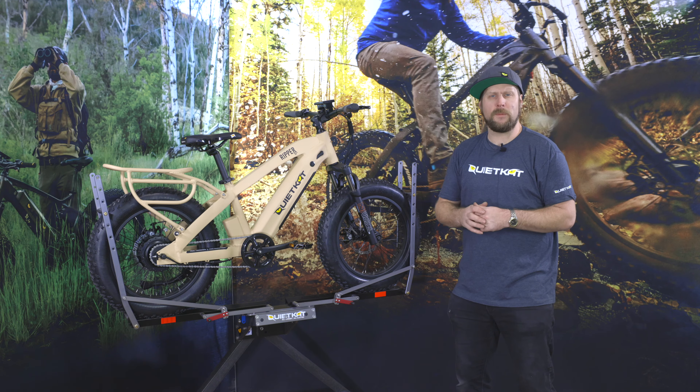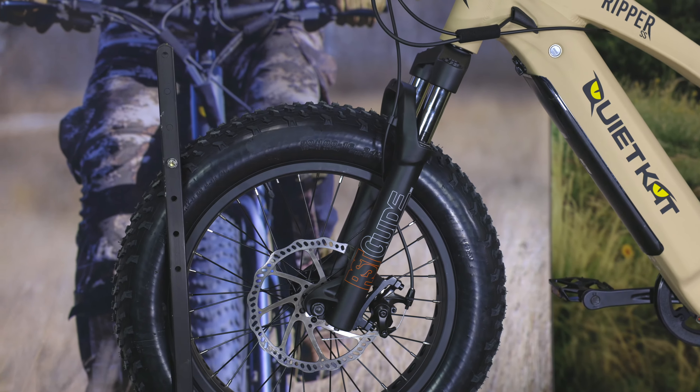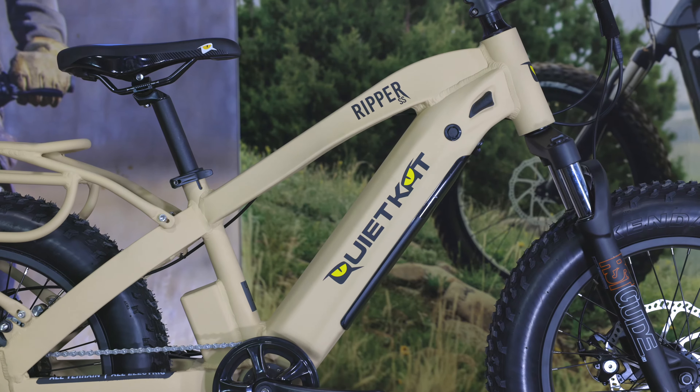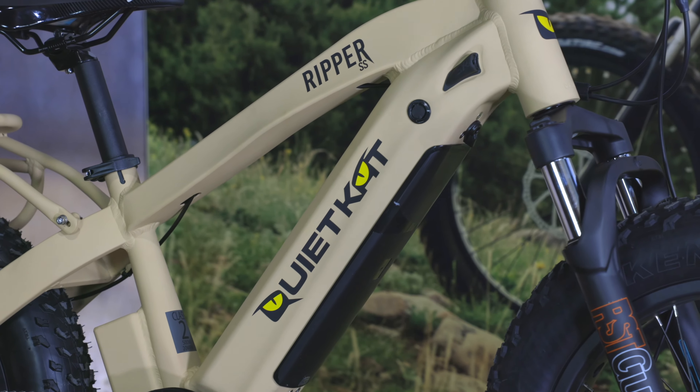The Ripper is built with performance in mind, including a coil suspension fork, two piston mechanical disc brakes, and a nice and easy single speed drivetrain. Pair that with a 10.5 amp hour battery, and that gives you a solid 20 to 40 miles of range.